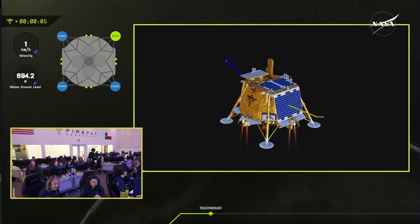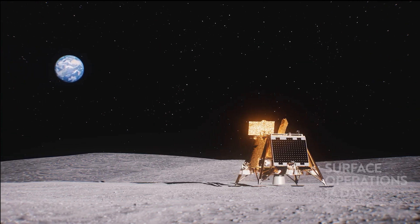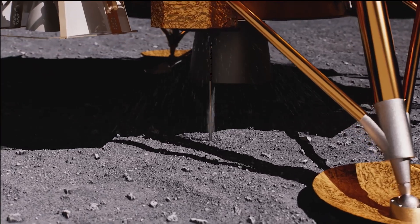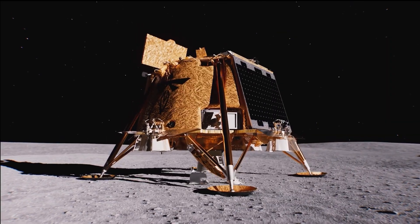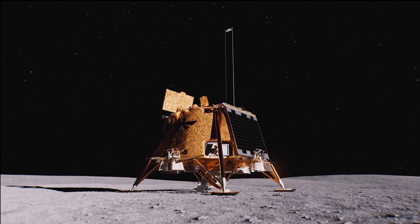What are our next milestones? They're going to be able to operate for the next 14 days — one lunar day — and they're going to get to work as soon as they can to deploy some of the instruments on board. They have a drill that's going to drill about three meters deep. They also have an instrument called the Planet Vac — how do you get a vacuum in a vacuum? What it's going to do is give a puff of air to blow dust around, which is then captured into their vacuum collection system to analyze samples.